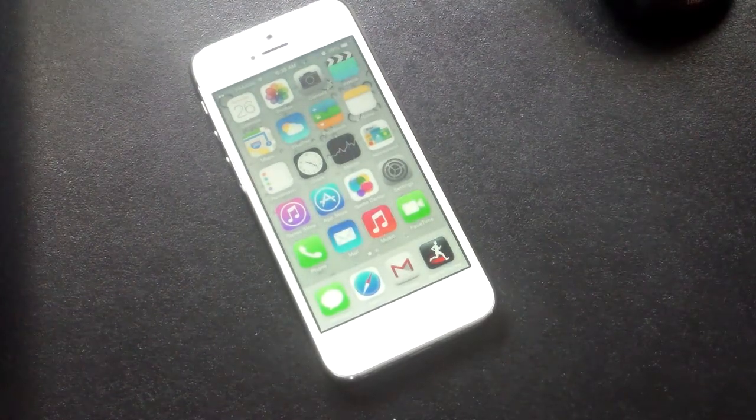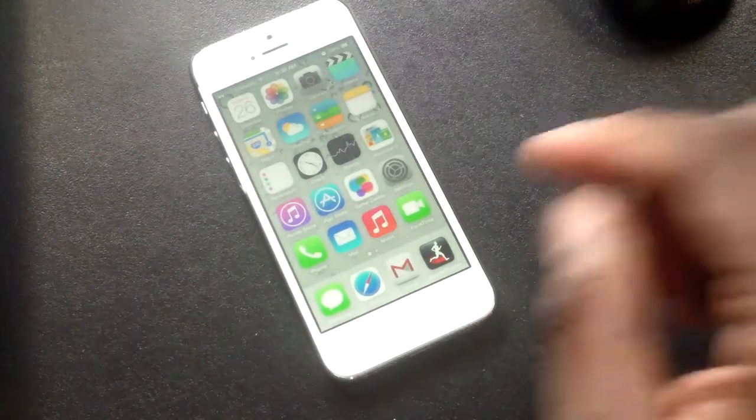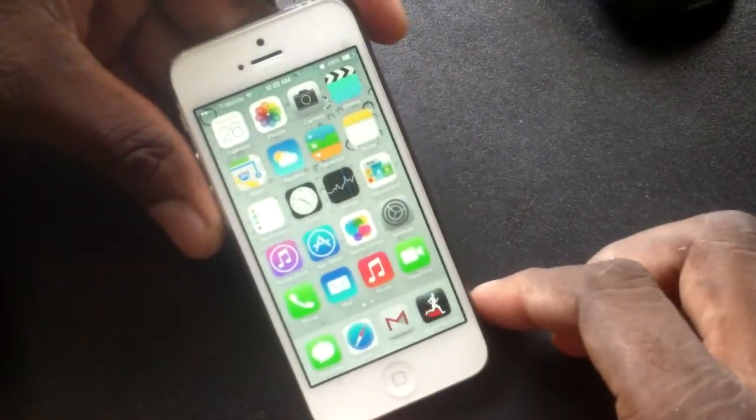I hadn't posted any videos because there really wasn't anything to post. They haven't really been doing anything. I don't like doing a lot of app reviews and things like that. So now it's time, because as you can see, I went ahead and put it on iOS 7.